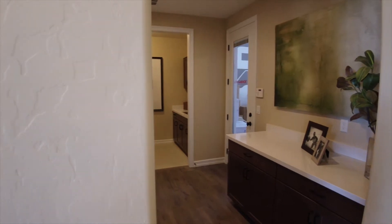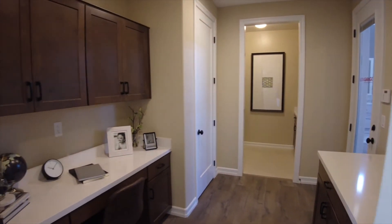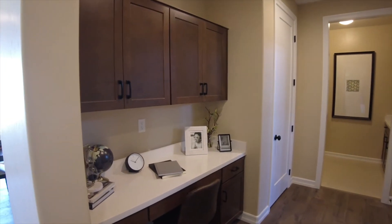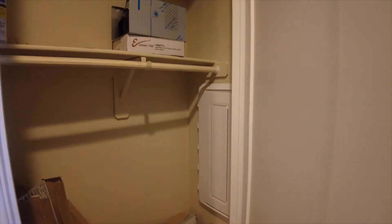Across the hallway we'll have the entry from the garage with some cabinets, a coat closet with the low voltage panel, as well as the laundry room.